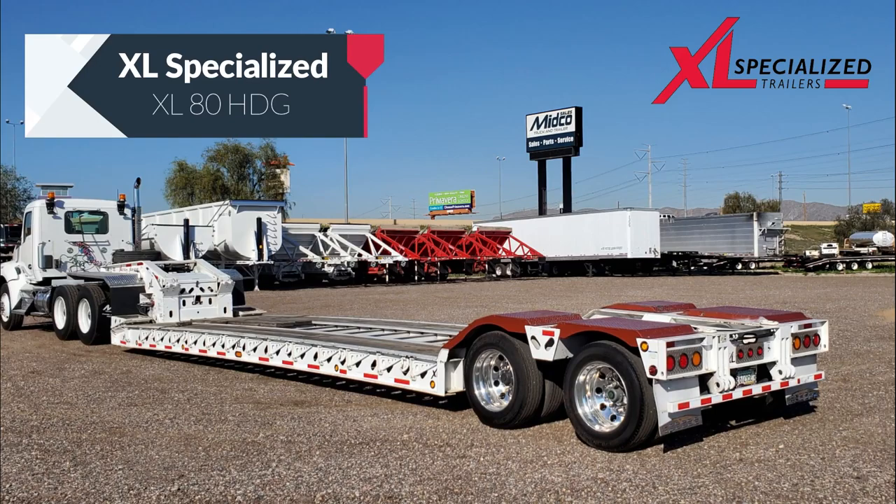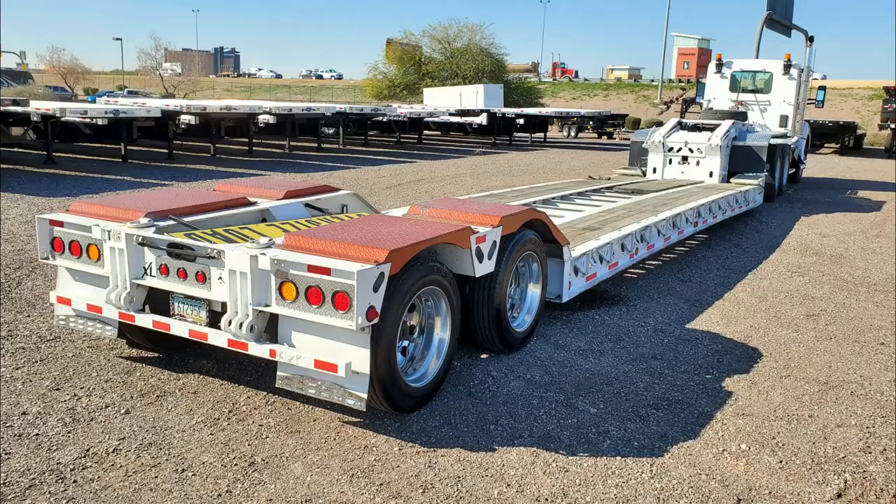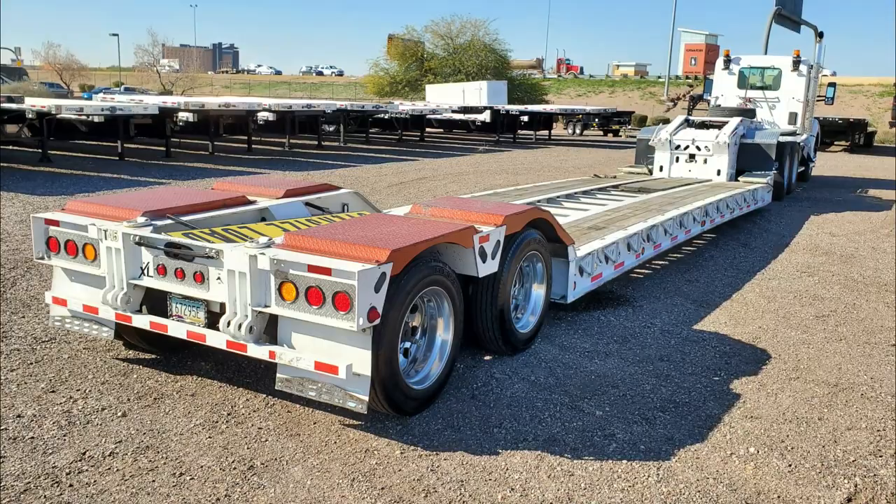A used 2019 XL Specialized Lowboy trailer has just been added to inventory at Midco Sales in Chandler, Arizona.